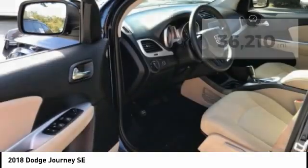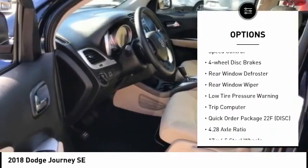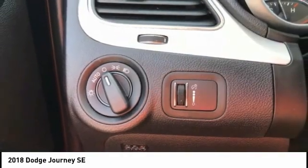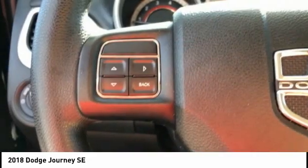Here are some of this vehicle's great options: electronic stability control, brake assist, traction control, remote keyless entry, speed control, four-wheel disc brakes, rear window defroster, rear window wiper, low tire pressure warning, trip computer. Come see the car for yourself.